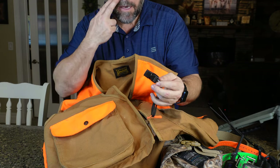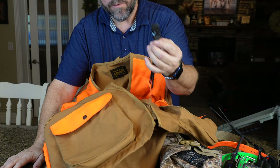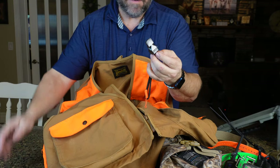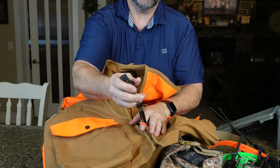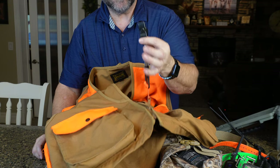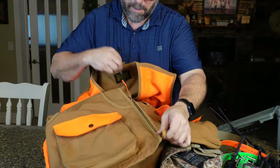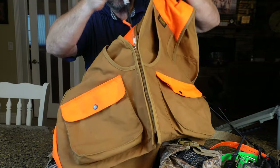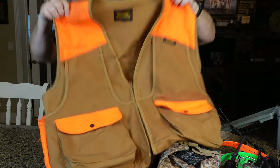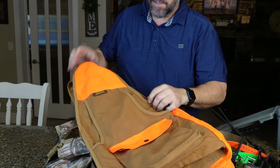You'll notice here I have this Fox 40 whistle on here. My dogs aren't whistle trained, but I have it for a couple of reasons. One, for your own safety — if you get lost or hurt and unable to move, a whistle is far better to use to attract attention than screaming or hollering. Same with the dog: even a non-whistle-trained dog can hear it and come back. So I keep that tied to my zipper, on my person at all times.